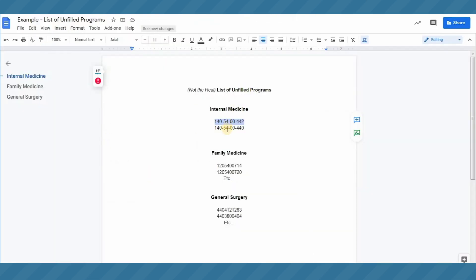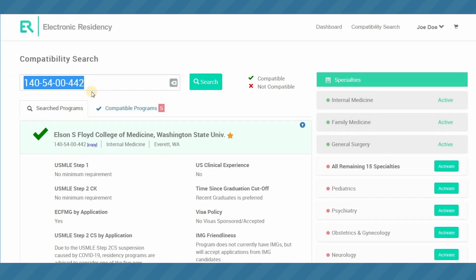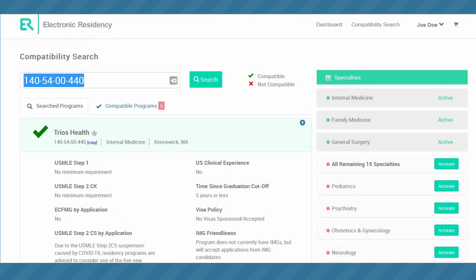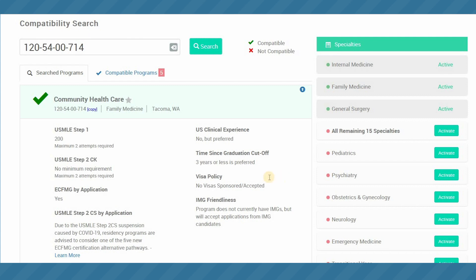You would copy and paste the ACGME codes of those programs from 11am to 12pm on Monday and start building your compatibility list based on your searches. All programs you're compatible with will automatically save to the compatible programs list. You can search in any specialty that you have activated.